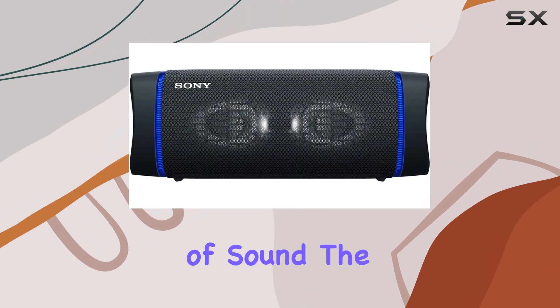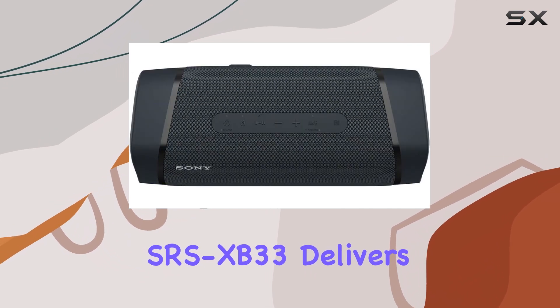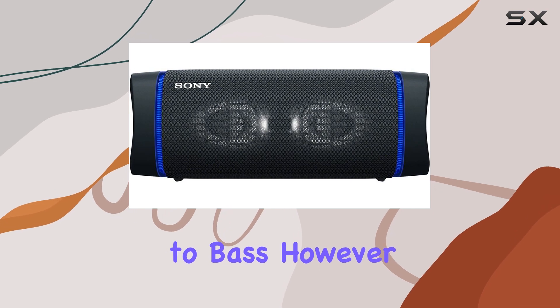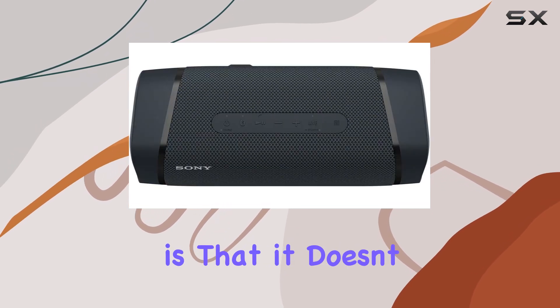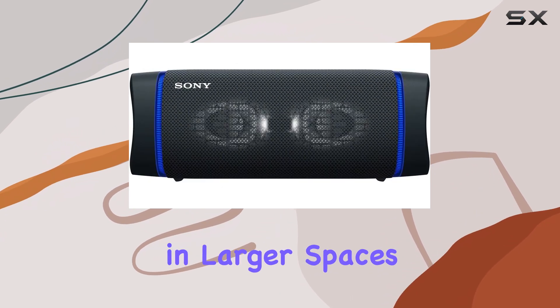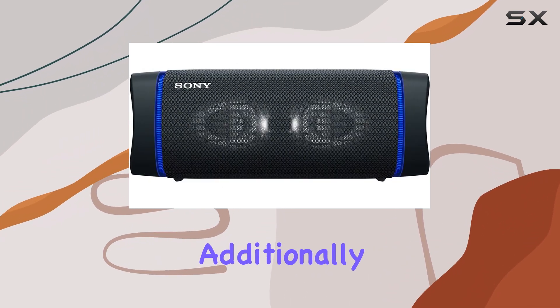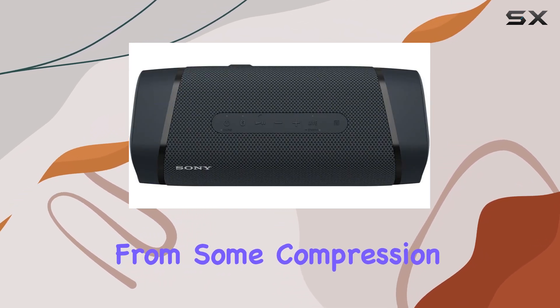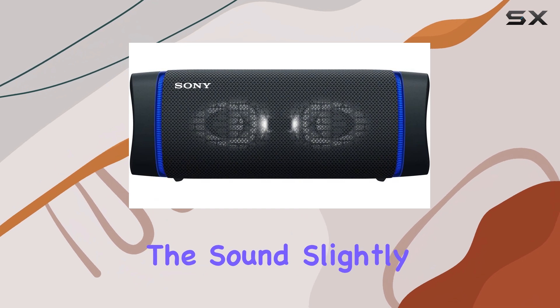In terms of sound, the SRS XB33 delivers a decent performance, particularly when it comes to bass. However, one downside is that it doesn't get very loud, which might be a concern if you're planning on using it in larger spaces or noisy environments. Additionally, when pushed to its maximum volume, the speaker does suffer from some compression artifacts that can distort the sound slightly.